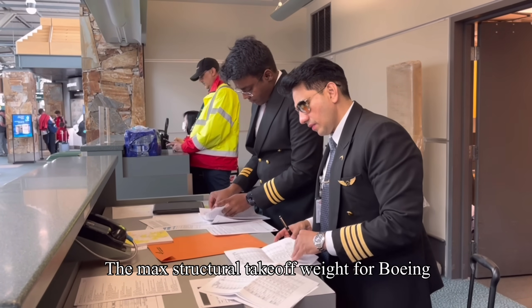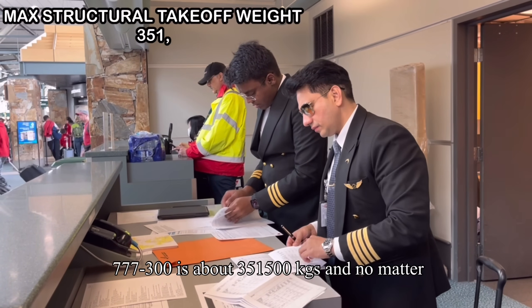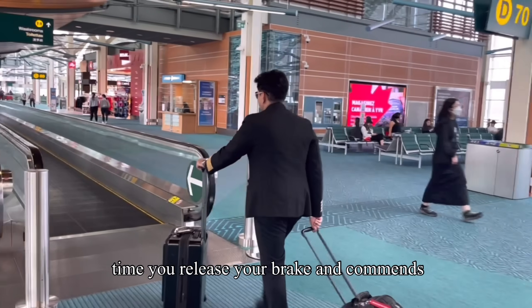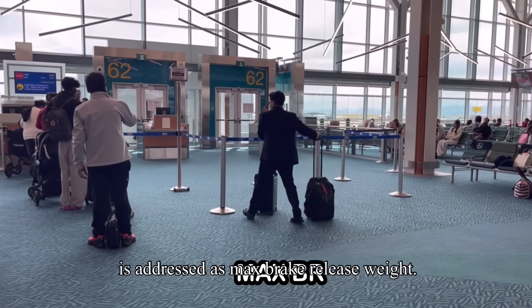The max structural take-off weight for the Boeing 777-300 is about 3,51,500 kg and no matter what, you cannot be beyond this weight at the time you release your brakes and commence your take-off roll on the runway — and hence it is addressed as max brake-release weight.